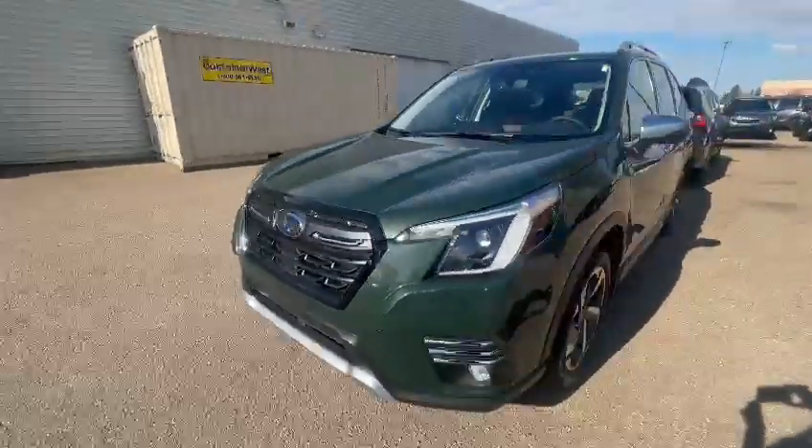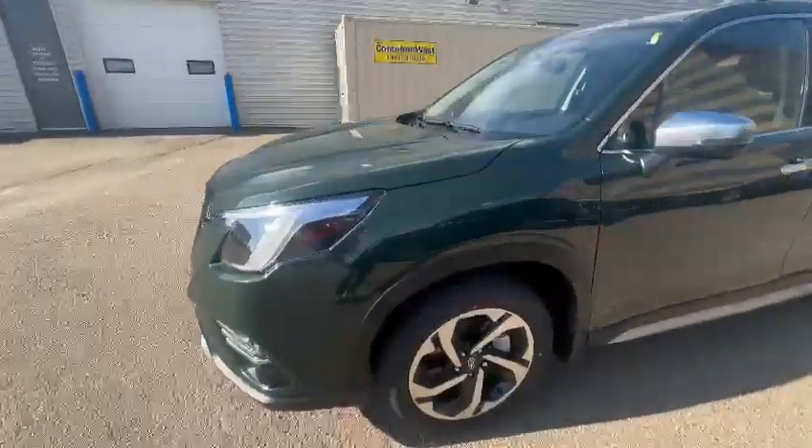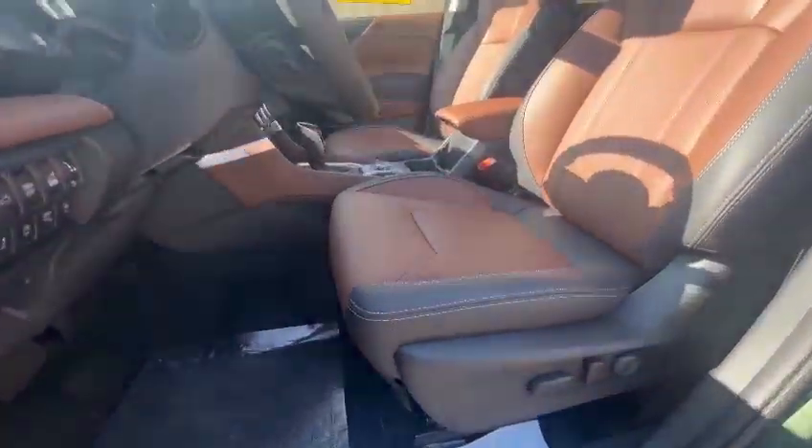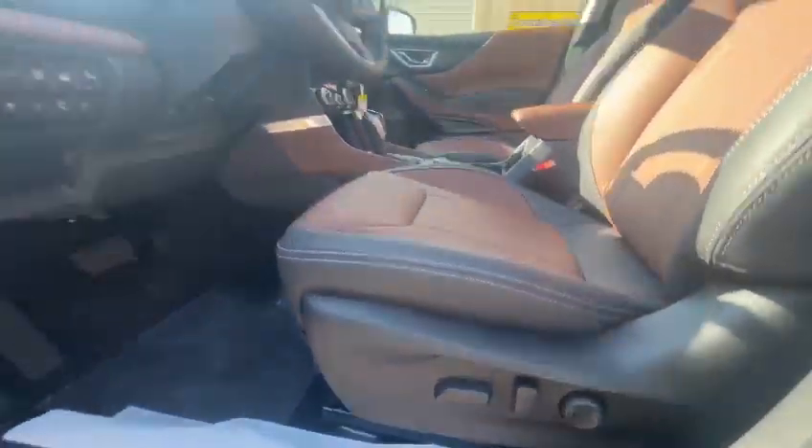And this green in the Limited and Premier is actually a little bit darker. It's called Cascade Green. Coming inside, you'll have the black and brown leather seats with lumbar support and memory seating in the Premier.